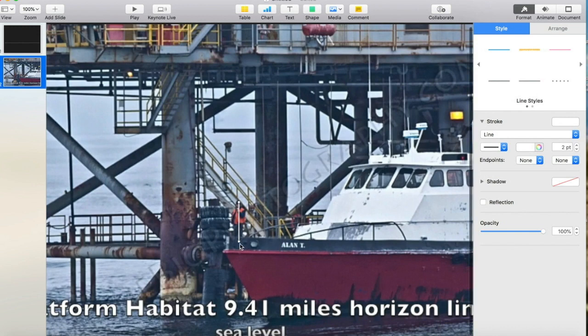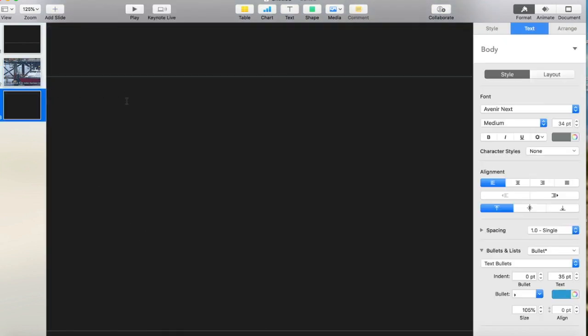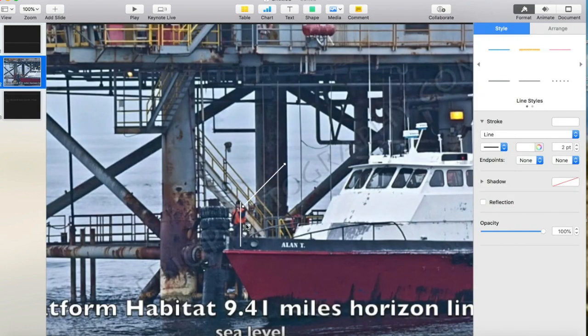That's about right — 93 points. You see where that kind of goes to the deck right here, and then right up to the pilot house. Let's take that measurement and place it. We've got a man that's about six foot tall and he's 106 points high. So we can calculate how many points per foot that is and get an idea, then use that to make some other calculations.